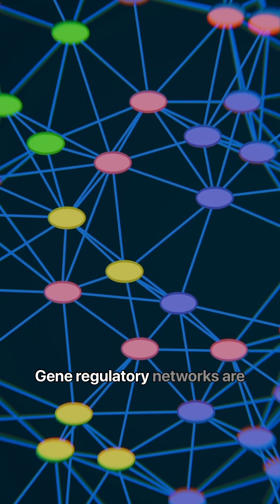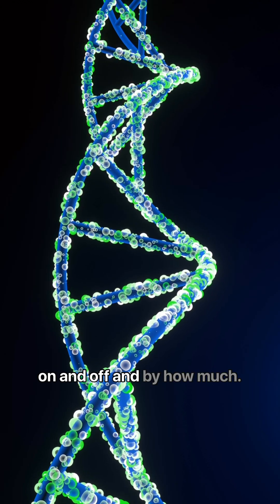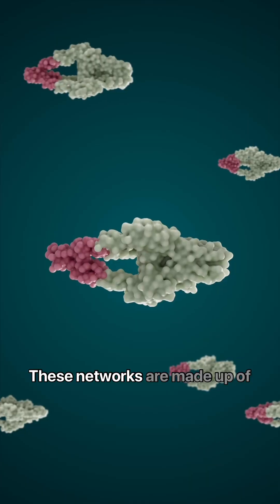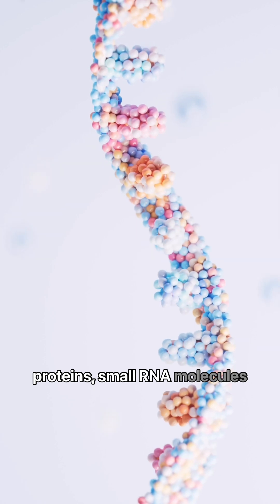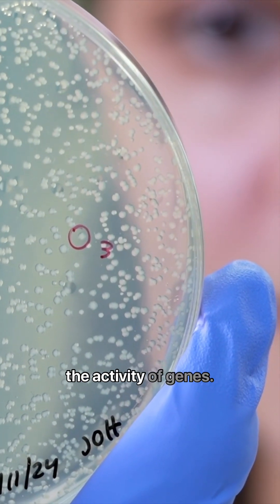Gene regulatory networks are like control systems that tell your genes when to turn on and off, and by how much. These networks are made up of proteins, small RNA molecules, and other factors that together work to coordinate the activity of genes.